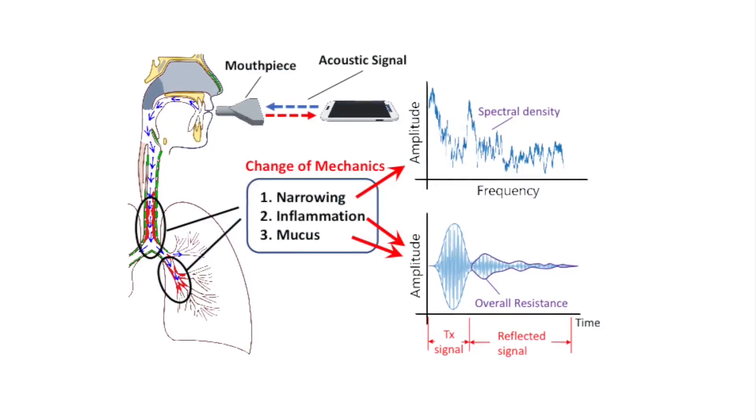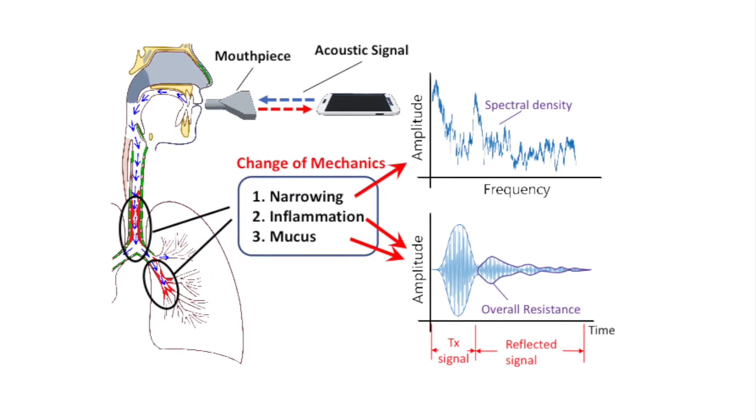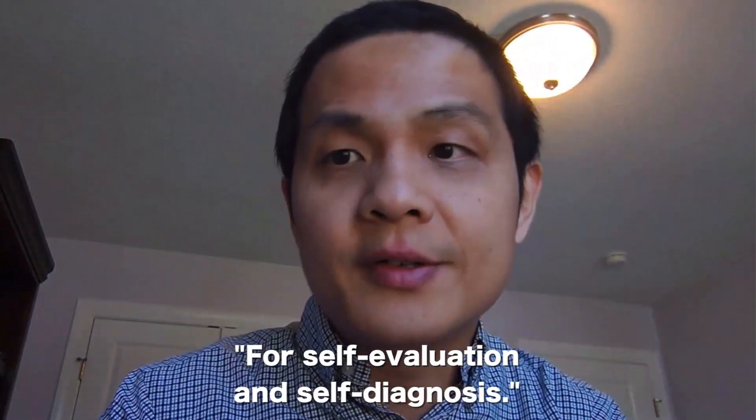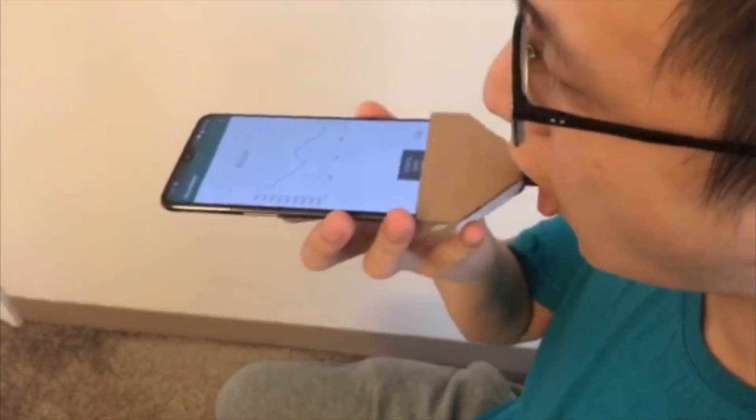Dr. Wei Gao and his team at the University of Pittsburgh developed a mobile COVID-19 sensing system. People can use this as a daily, convenient, and non-invasive tool for self-evaluation and self-diagnosis.